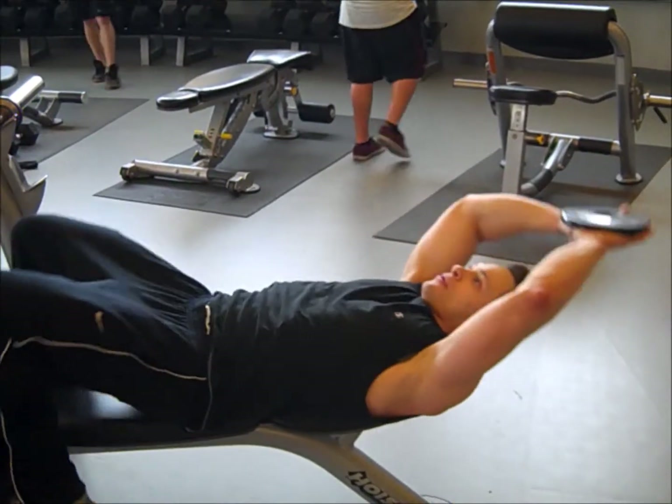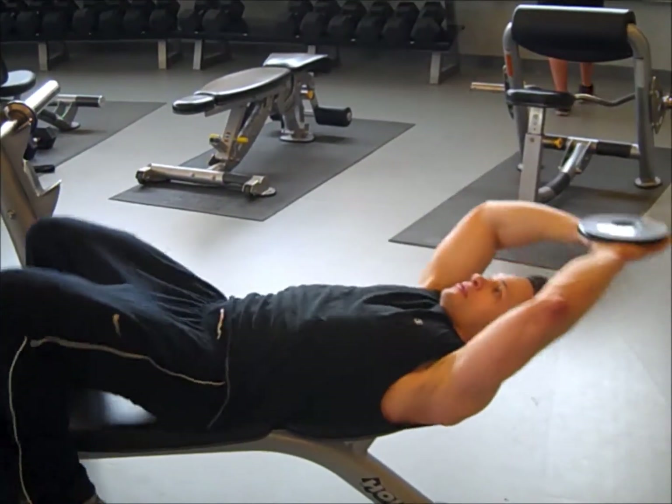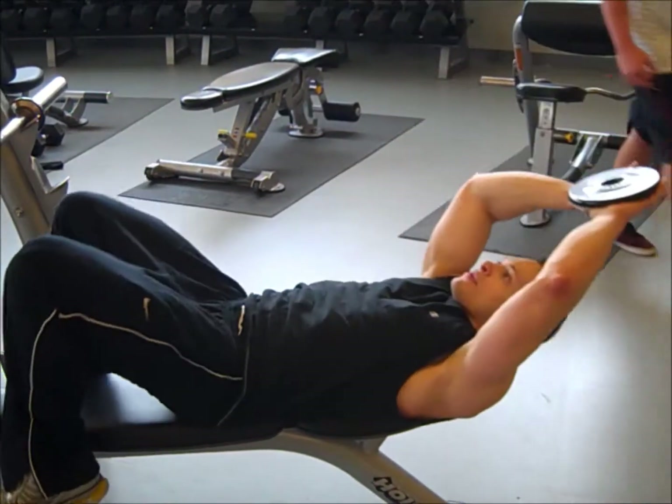Keep your shoulders off the edge of the pad and then just hold the weight, thinking about your head and your knees going up at the same time while blowing out all your air.